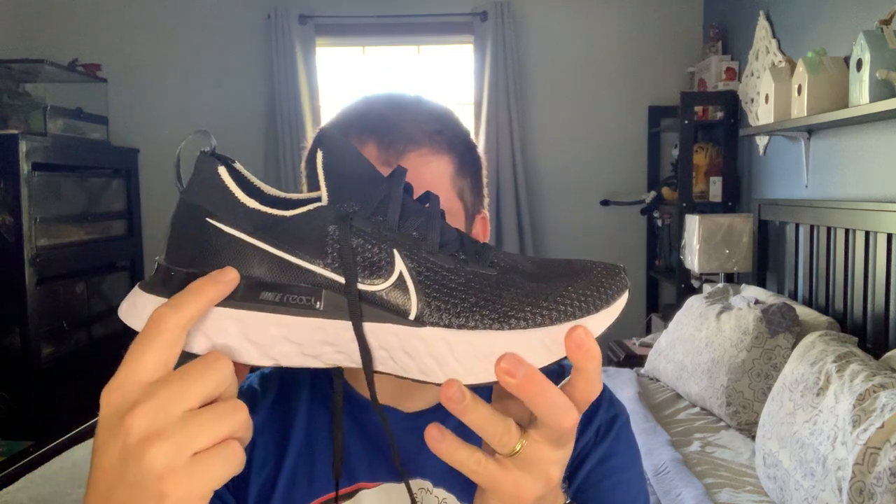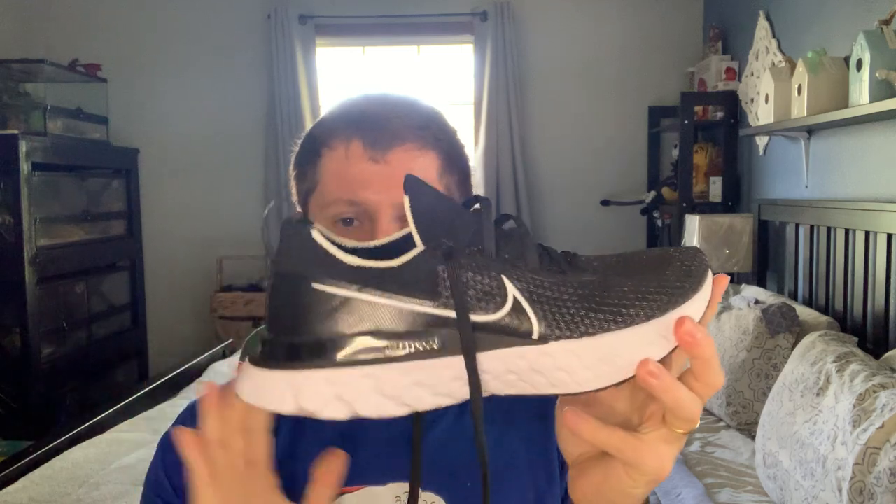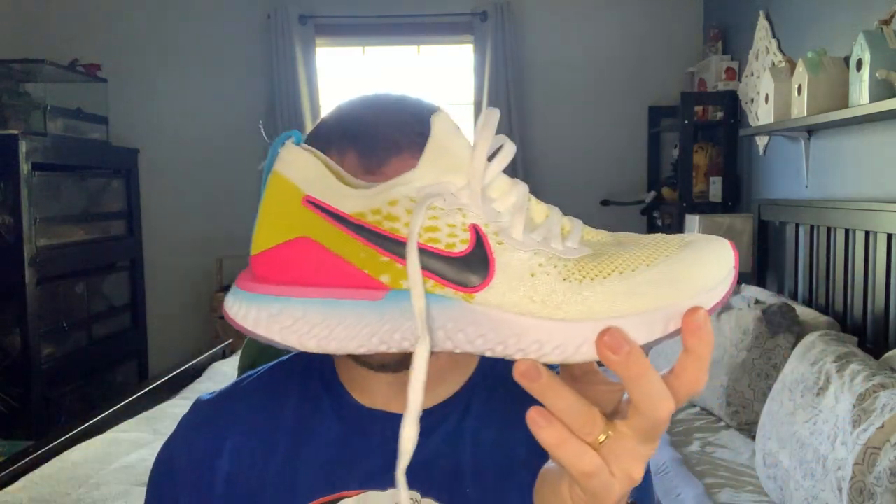The feel of the upper overall feels almost exactly like the Infinity Run — nearly identical as far as feel is concerned. Now the stack height on the React Infinity Run is much higher, so there's a lot more foam. Nike says it's a 10mm drop. This shoe has a more exaggerated rocker profile, so it just helps you roll through your stride almost effortlessly.